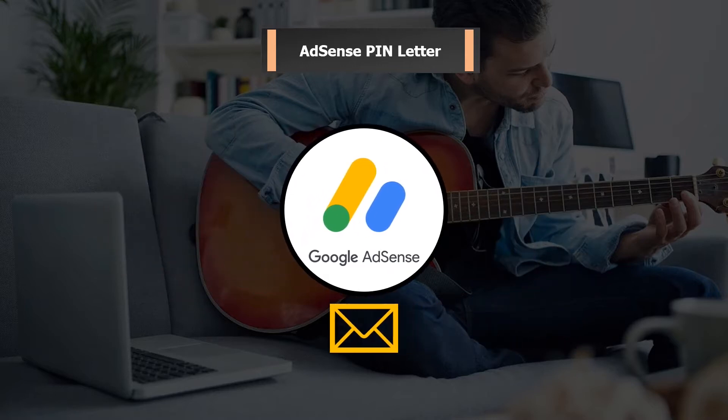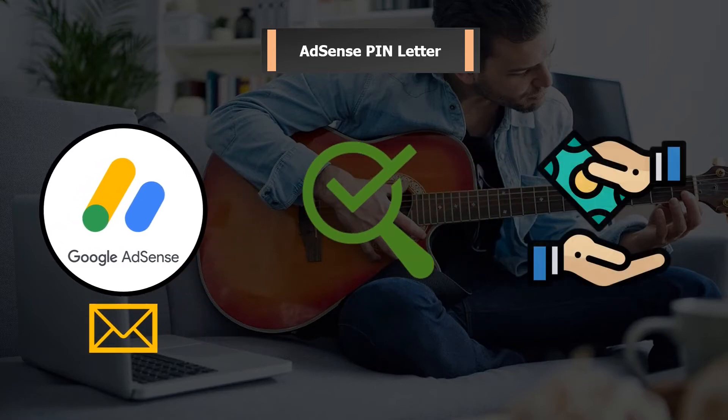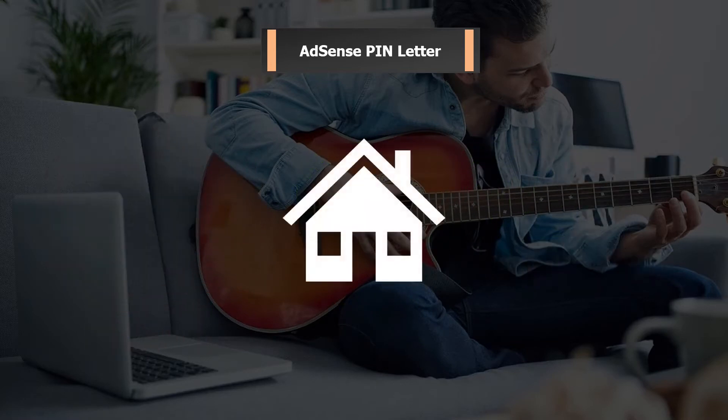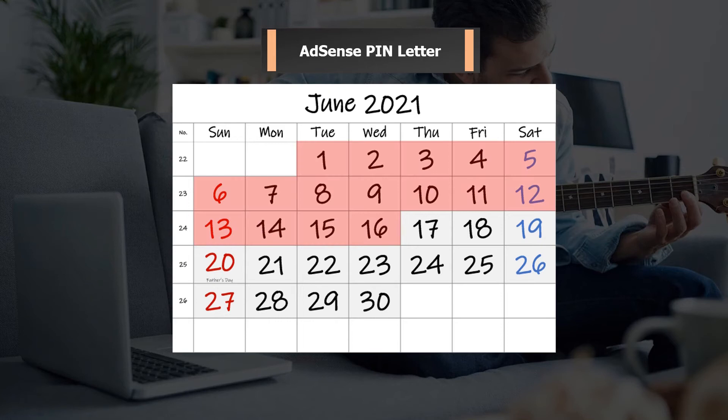For those who don't know what this PIN is used for: AdSense users need this PIN to verify their account in order to receive payment from AdSense. Normally, this PIN will arrive at your registered address within 2 to 4 weeks. Initially, I thought it would arrive in the first half of June, so I checked the mailbox every day. But the PIN had not arrived at that time, so I requested another PIN from AdSense after waiting 3 weeks.